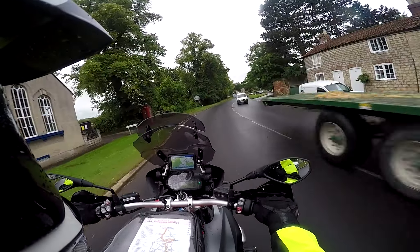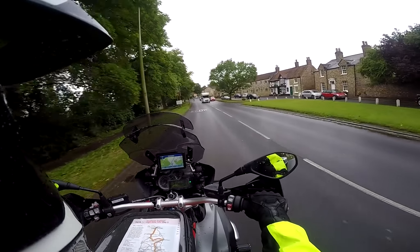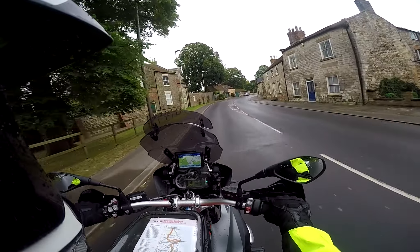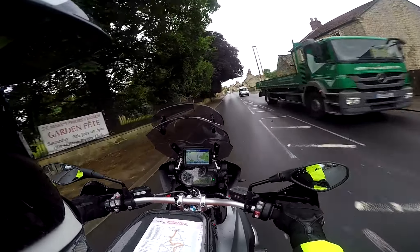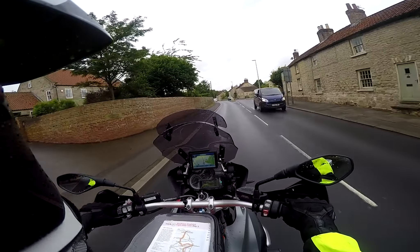So this is Malton, M-A-L-T-O-N, very nice it is too. From here I'm going to head south another 20 miles heading towards a town called Bainton, which is down a couple of B roads — kind of the edge of the Moors now and into the Wold.